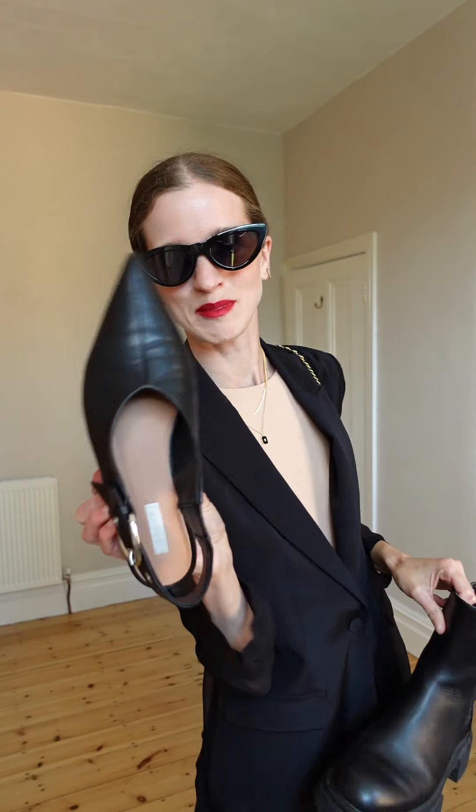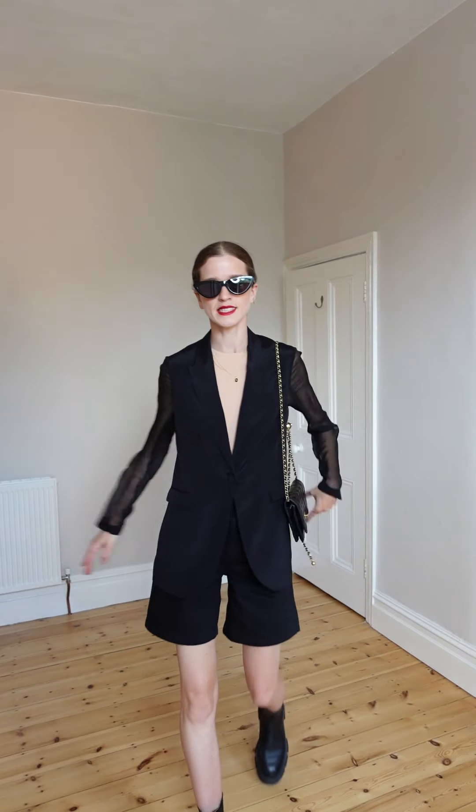I prefer the chunky boots — I don't know why. Of course I'll sometimes wear with this one, but I do prefer the chunky boots. I'll finish the look with the chunky boots — this is it, this is how I want it.